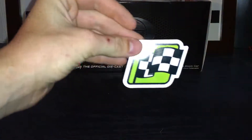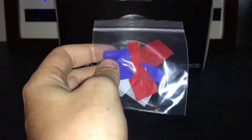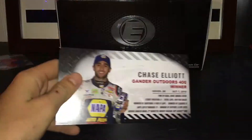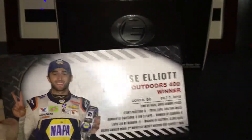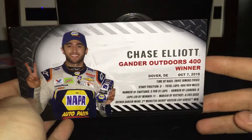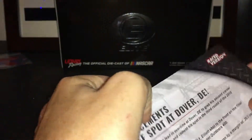First you get your winner sticker. You get your confetti, which they are discontinuing after this year — it didn't really do anything for the car, it was just kind of cool. And the stat card. You can pause it right there if you want to read it. They got a better picture this time compared to the first one.